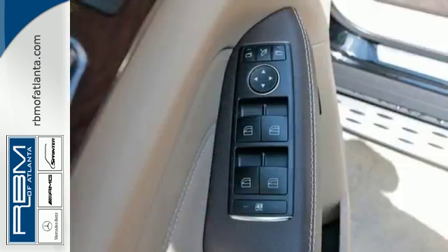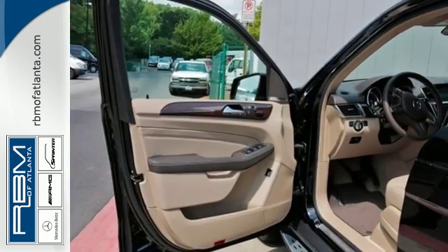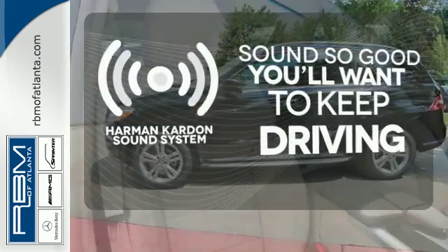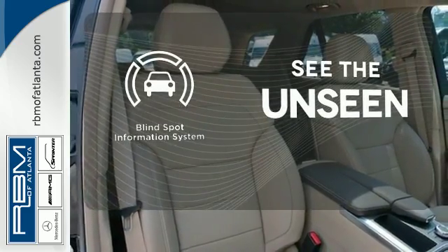The features list from pre-safe to the COMAND system with central controller takes everything to the next level. You'll want to keep both hands on the heated steering wheel. You might drive just to listen to the Harman Kardon sound system. Negotiating traffic has never been easier thanks to the blind spot indicator.